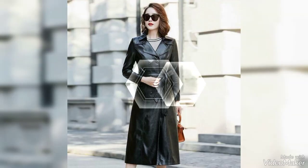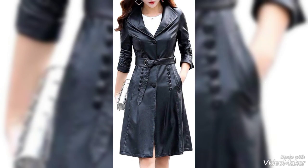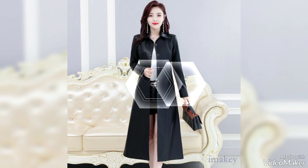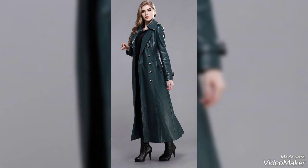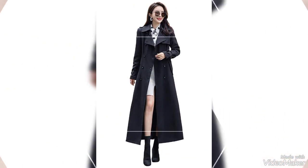Hello friends, welcome back to my YouTube channel. In this video you will see leather trench coat ideas for office going ladies and for any days outfit ideas. I suggest you watch this video till the end — 100 more latest ideas are explored in this video.